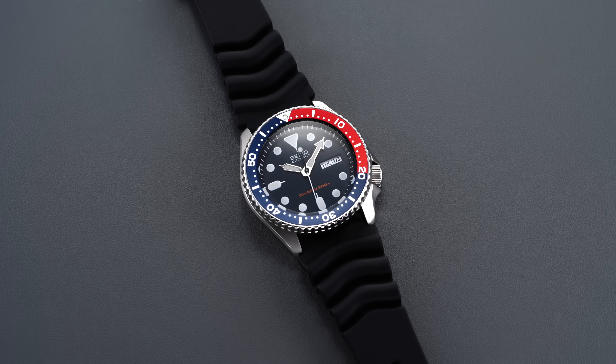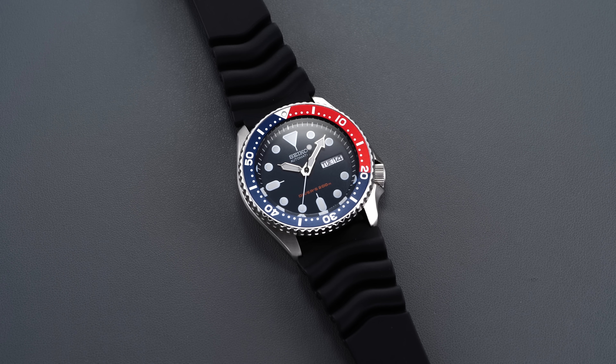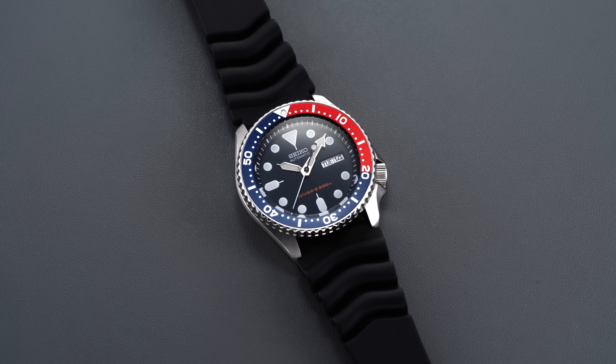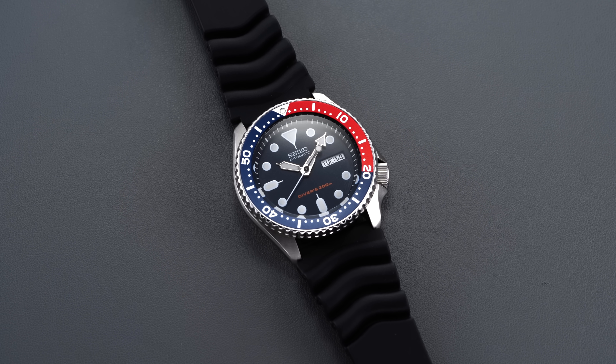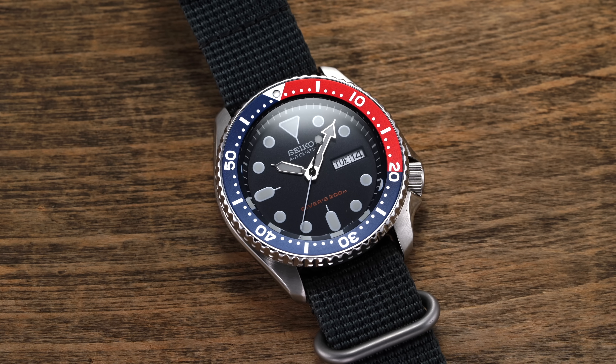Set between the 22 millimeter lugs, the SKX comes accompanied with a black polyurethane strap, which is thick, uncomfortable, and probably best to swap with something else immediately. When you do, you will not be short of options. We opted for a classic gray NATO strap from our site, which takes the back seat to the bicolor Pepsi bezel.